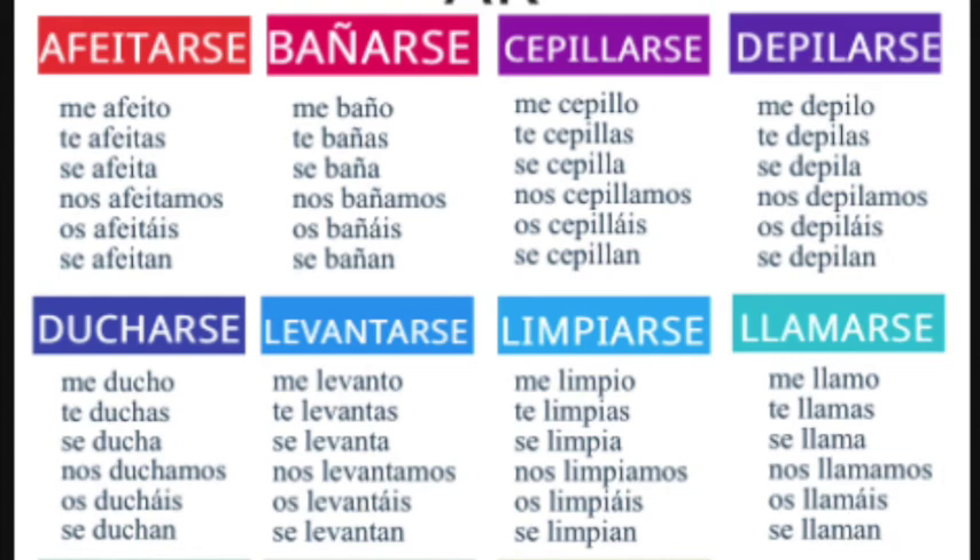Él/ella/usted se ducha, nosotros/nosotras nos duchamos, vosotros/vosotras os ducháis, ellos/ellas/ustedes se duchan. And that is how you conjugate a reflexive verb when it ends in 'se.' Always keep in mind: yo me, tú te, él/ella/usted se, nosotros nos, vosotros os, ellos/ellas/ustedes se.